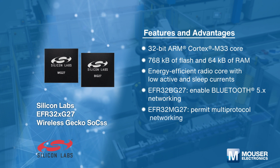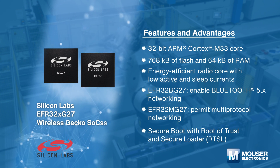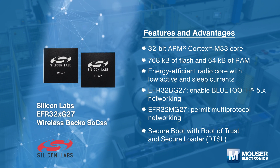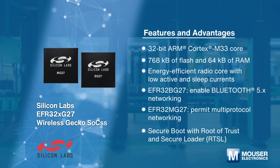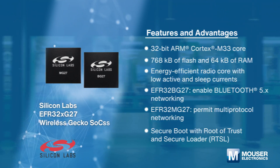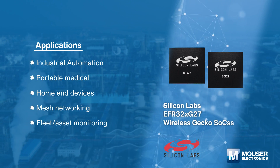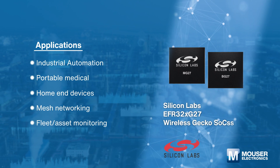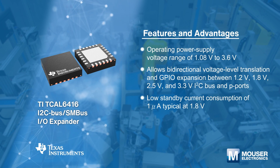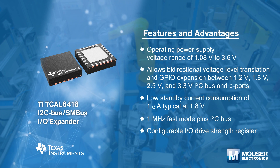Silicon Labs EFR32xG27 Wireless Gecko SoCs are single-die solutions combining a 76.8 MHz Cortex-M33 with a high-performance 2.4 GHz radio. These devices have boost or buck DC-to-DC capabilities, facilitating direct power from various batteries. They are energy-efficient wireless SoCs for IoT connected applications.